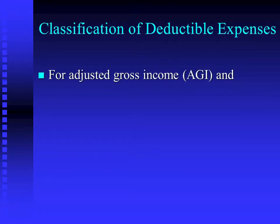It's important to remember that we make a distinction between for and from AGI. For AGI is anything that ends up being deducted on the front page, either as one of those direct line items in the box at the bottom, or indirectly through one of the schedules like Schedule C. All of those business deductions are for AGI because you bring a single adjusted net income number over to the front of the 1040.